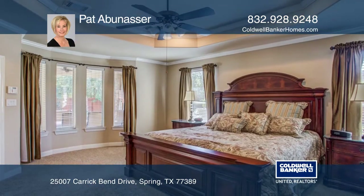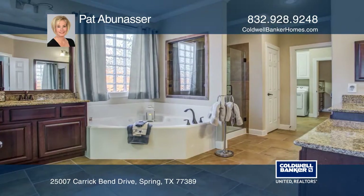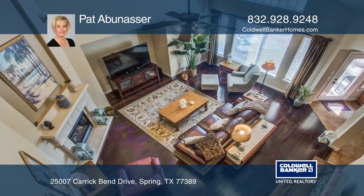The kitchen has stainless steel appliances and an island with a bar. There's a spa-like master ensuite with a seamless shower and a walk-in closet. The home features high ceilings in the family room with a fireplace.